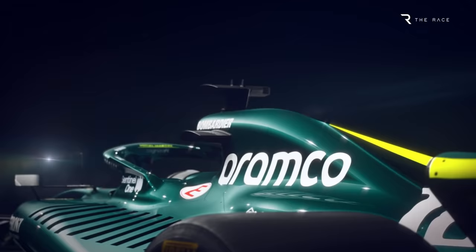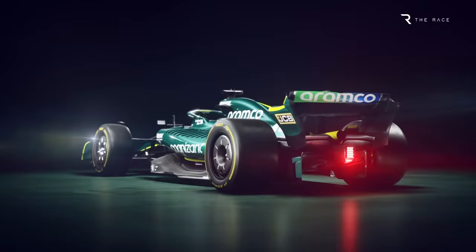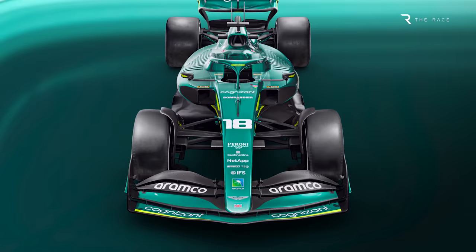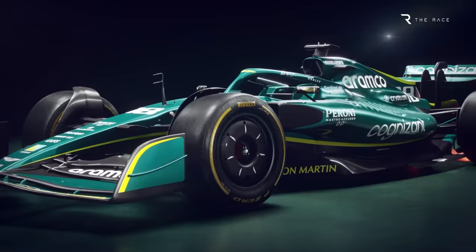Not only has Aston Martin revealed to the world its genuine car, but it has also released a plethora of images. This means that the watching world, including The Race, is able to take a close look at both the overall concept and the design details of a car built to these new regulations for the first time. With the help of The Race's technical expert Gary Anderson and illustrator Rosario Giuliana, let's take a closer look at the Aston Martin AMR22.